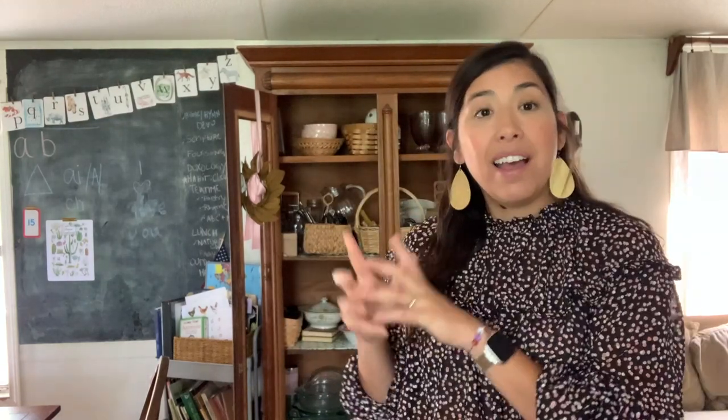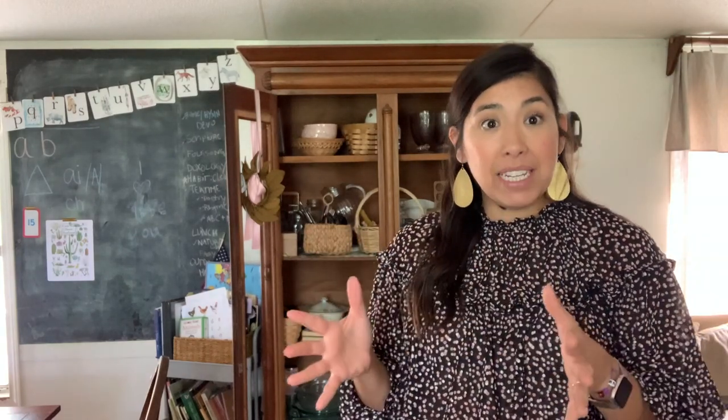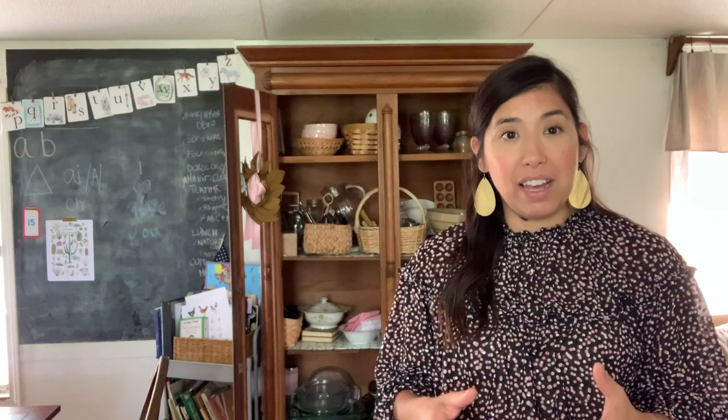Hello! Welcome back to my channel. If you're new here, my name is Brittany, and today I'm talking about thrifty ways to organize your kitchen or kitchen storage areas. So think pantry, hutch, cabinets, as well as things to be looking out for when you're thrifting — some practical things you can be looking out for. So let's get started.